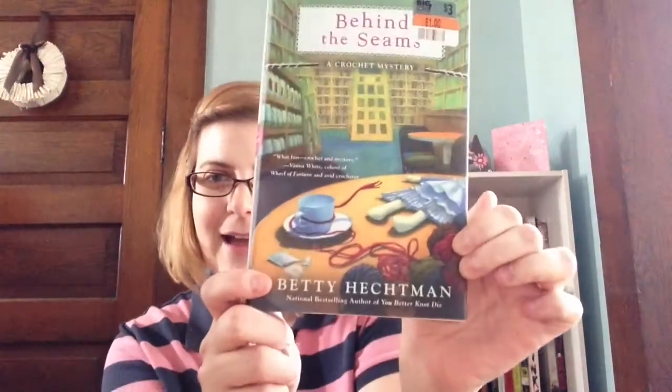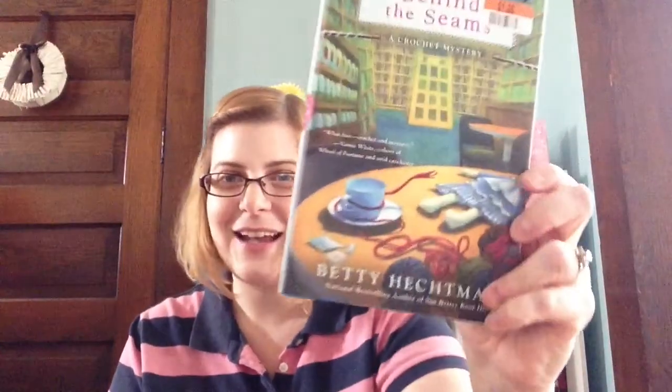I got Behind the Seams by Betty Hechtman. This is a crochet murder mystery, which I'm excited to read, and I think the cover is just so pretty.